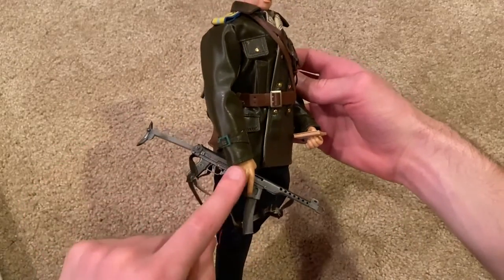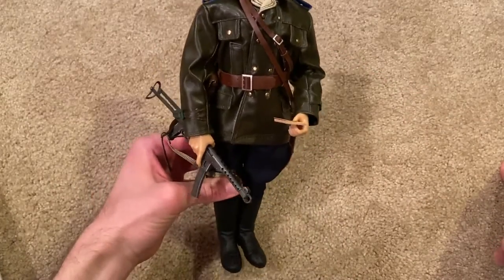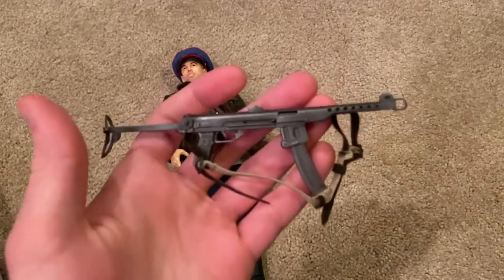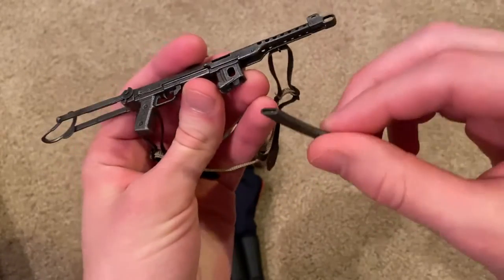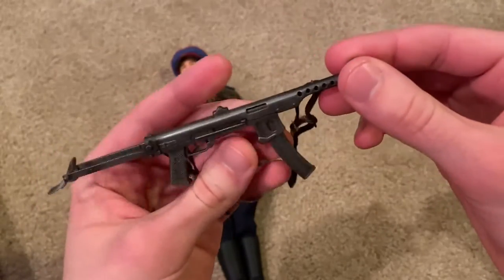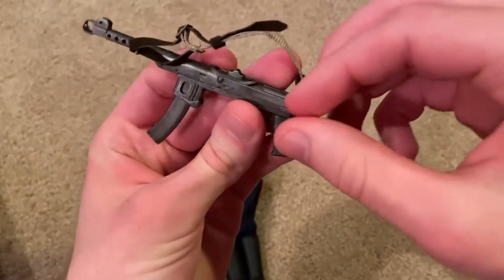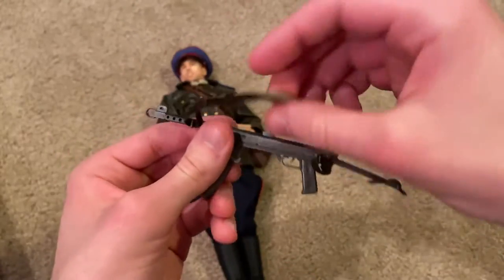You can see he's holding a PPSh-43 model, and you can get some cool poses with that. Let's take a look up close. There's a pretty nice strap on there, a pretty durable clip — although the clip falls out a little easily, so you have to really jam it in. It does have the folding stock, which is really nice. You can also pull this back, and there's some nice detail on that.